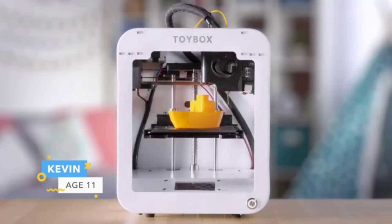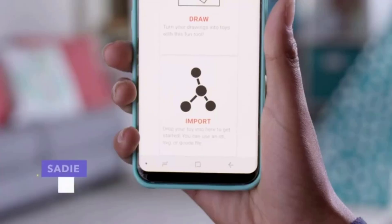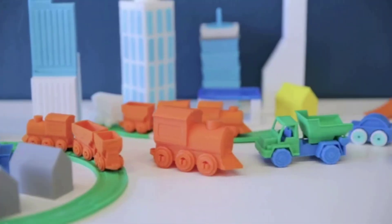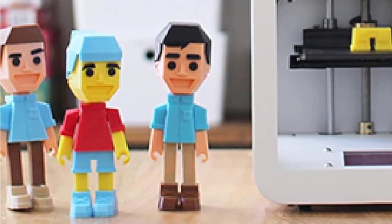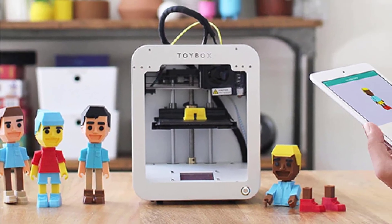This easy-to-use 3D printer comes with a catalog of more than 1,000 toys for kids to create. Build volume: 7 by 8 by 9 centimeters (2.7 by 3.1 by 3.5 inches). Weight: 6.6 pounds. Compatible materials: PLA plastic. Easy to use, with new toys added to the catalog every day. Uses non-toxic and compostable PLA.